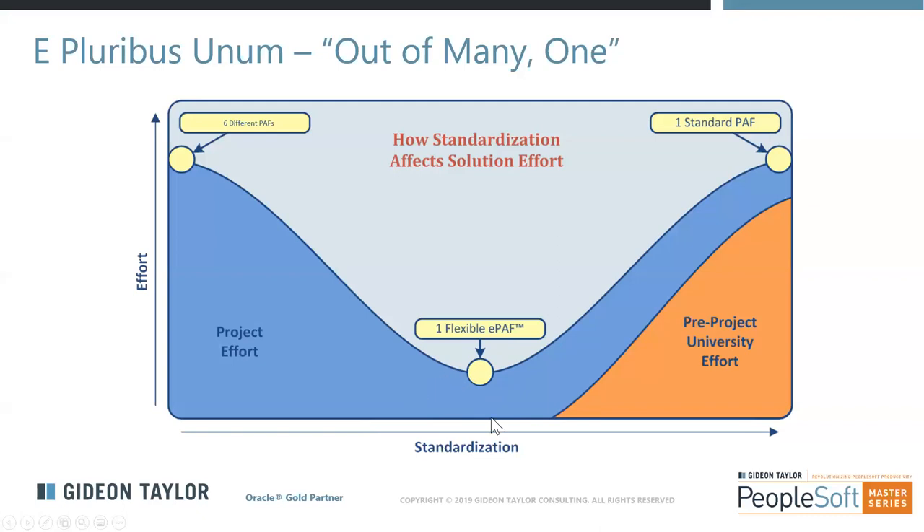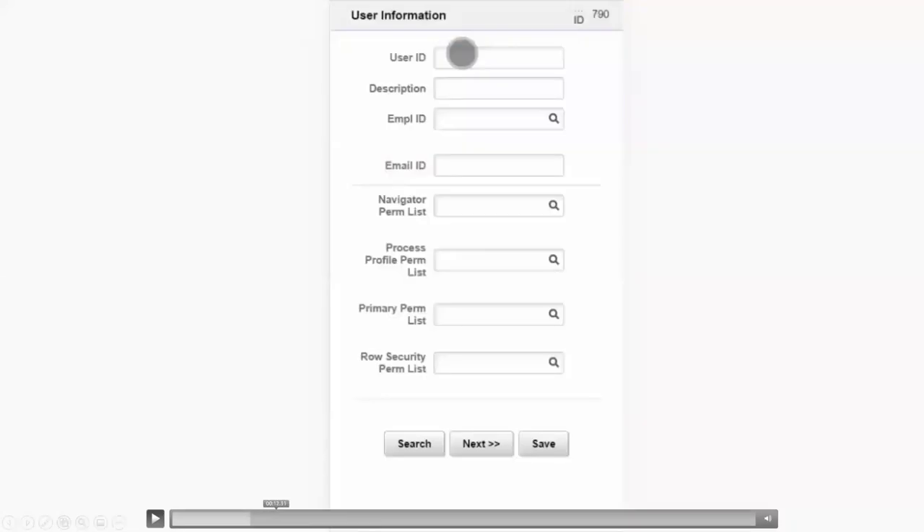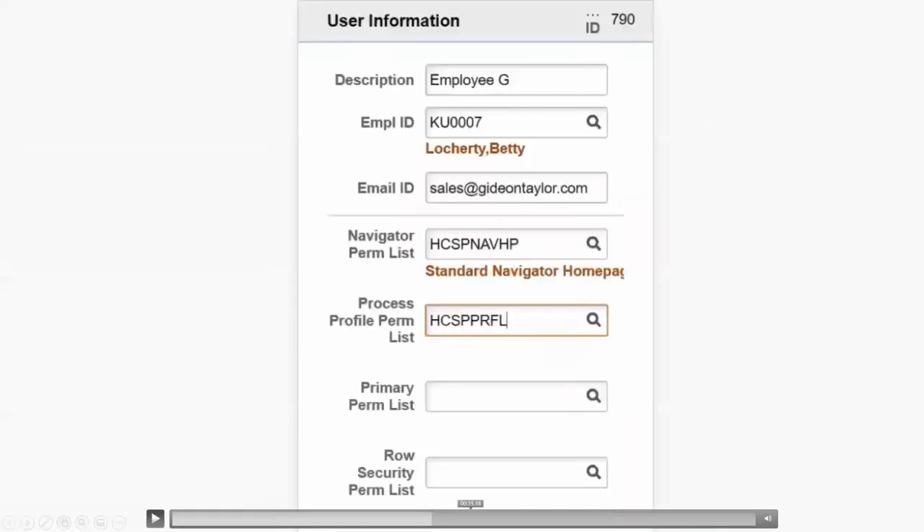Based on the security access request form demo, an audience member asks: can an e-form be set up to copy security from an existing user to a new user? Yes — we could have a search on the front end, select an existing user ID, and then use that information to pre-populate other information including the role list and values. That adds a little bit of complexity, but I would still call it a level two form — search and pre-population are already part of level two. It would just be a little more complex than this one.